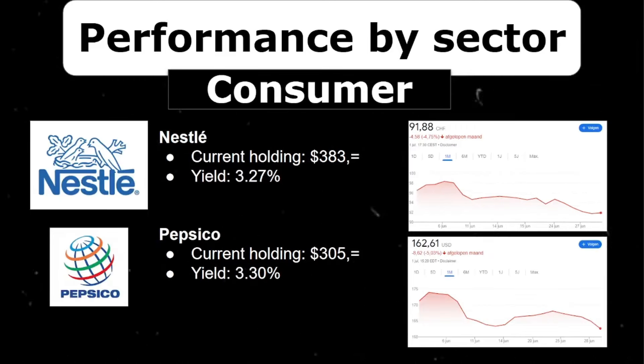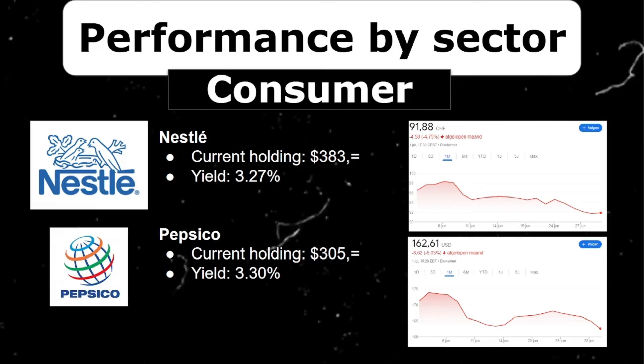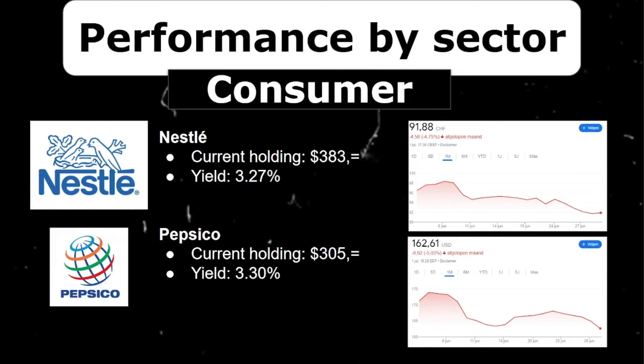Let's move on to the more safe stocks — the consumer non-cyclicals. Nestle and PepsiCo are both huge enterprises, but they've been moving like crazy lately. Together they make up around $700 and offer dividend yields of 3.3% and 3.27%. Nestle decreased by almost 5%, which is huge for a stable value stock. PepsiCo also found its way to the downside, decreasing 5% in June — crazy numbers for these kinds of stocks. PepsiCo approaches interesting price ranges for me and is on my radar to buy more as I plan to hold long-term.